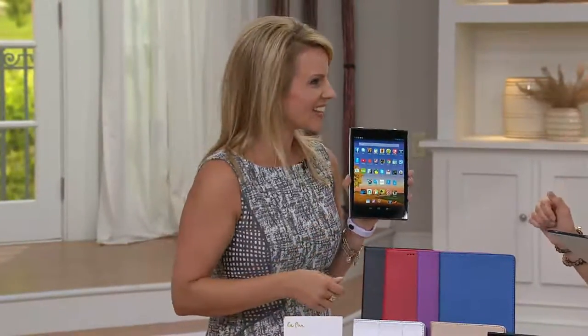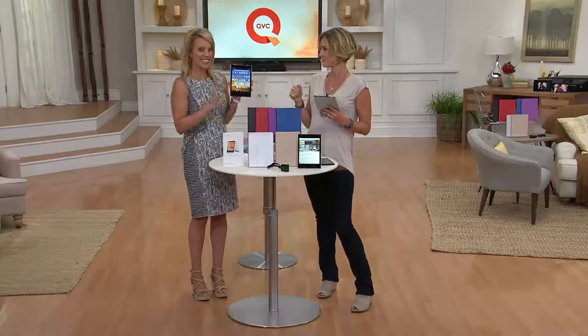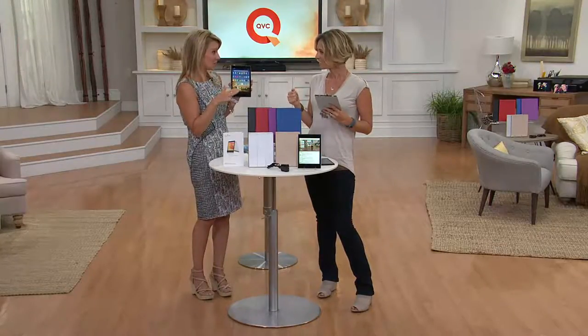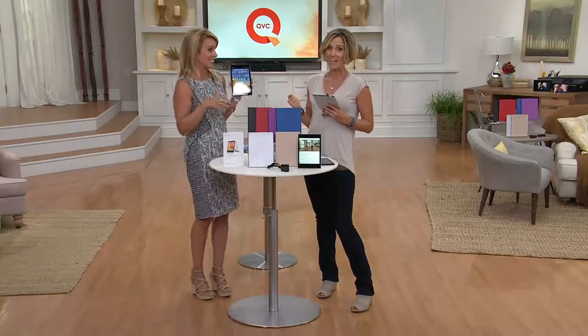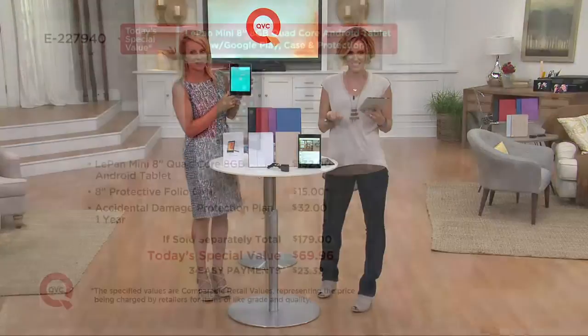This is kind of a crazy value. The whole Le Pan team is here and I was just talking with them — this is it for the rest of the year. A lot of people are thinking, do I hold out, should I wait? This is it. You just never know, and at this price, why would you wait at $69.96?